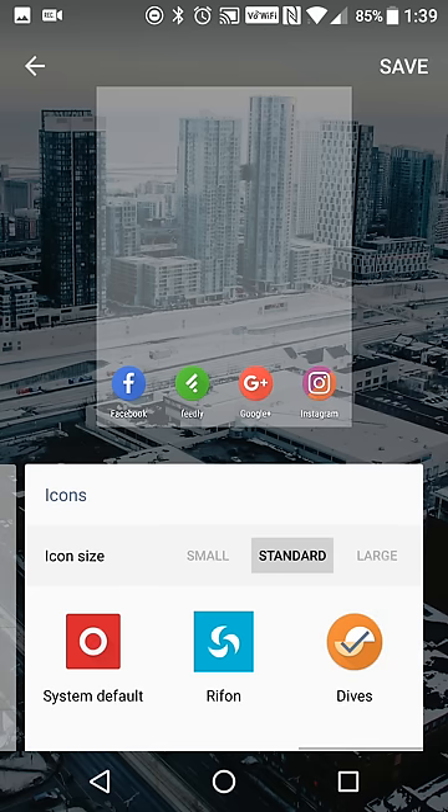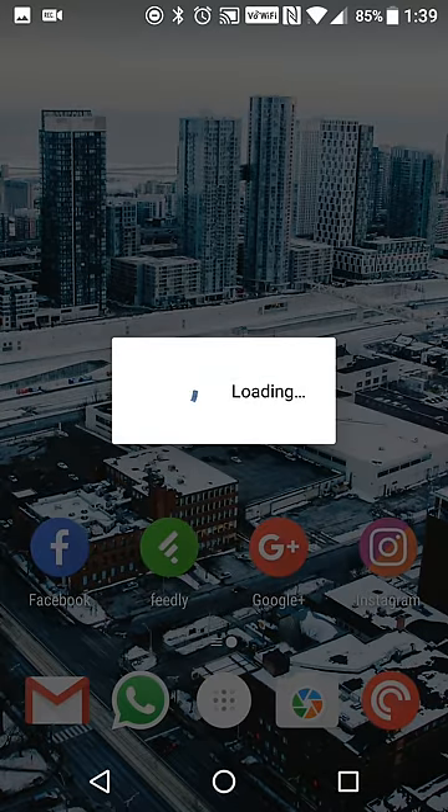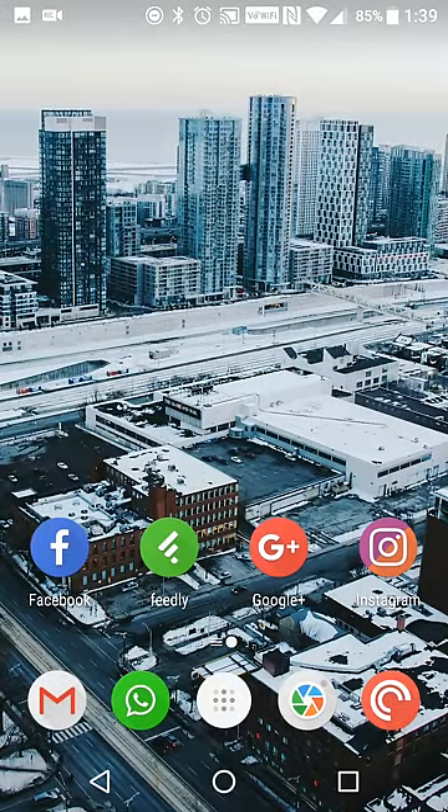For example, if you want a circular icon pack, you can select that and it'll update all your icons to be circular. I'll actually keep it at that since it looks like it did a good job.